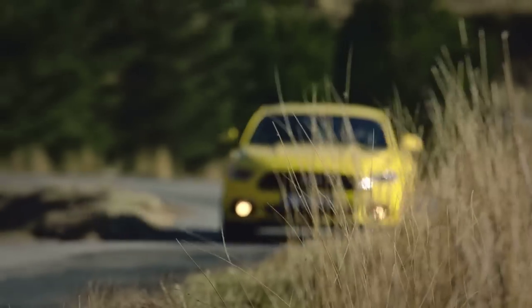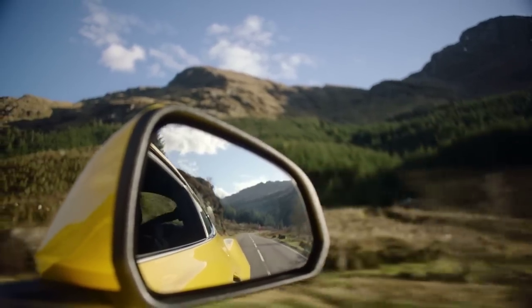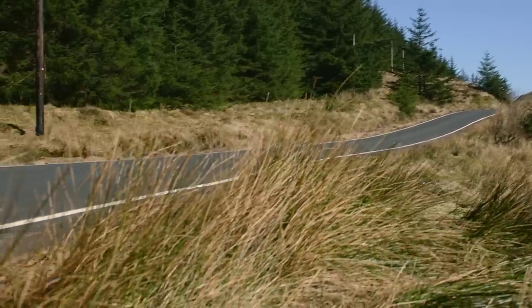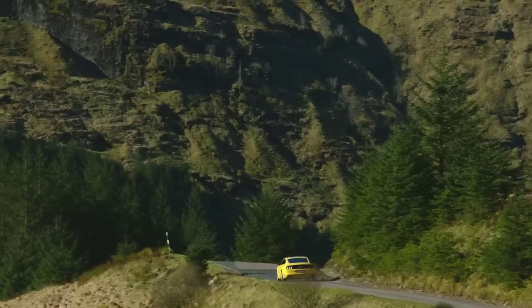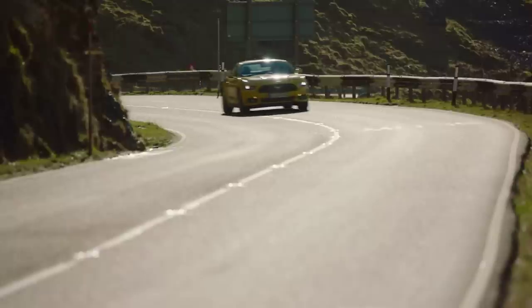There are certain cues that always make a Mustang. If you just keep repeating the same cues, you're going to end up with the older car. Our job was really to balance the cues, so it was still Mustang but at the same time moving it forward.